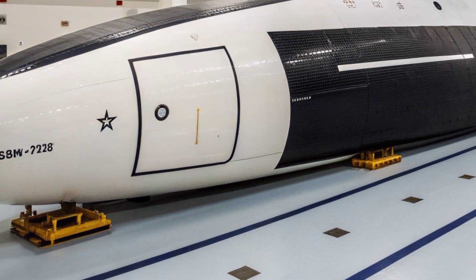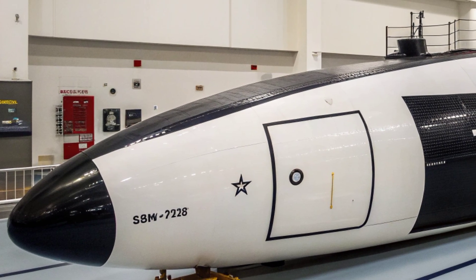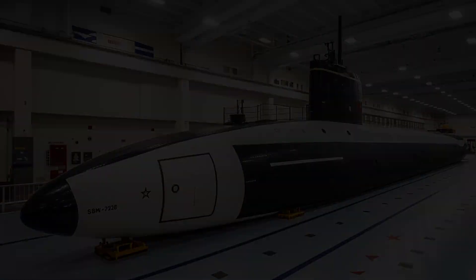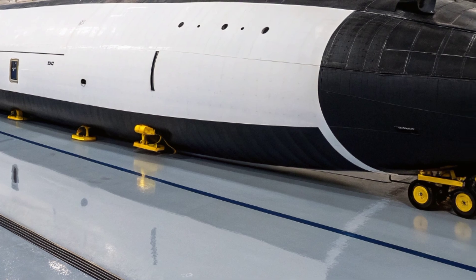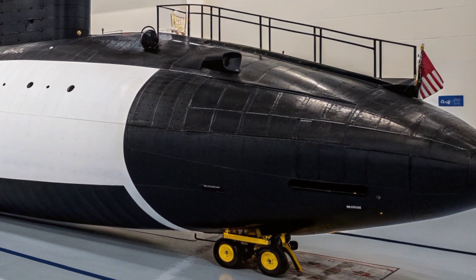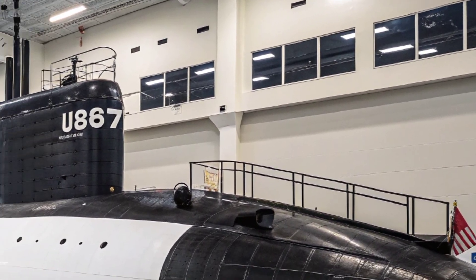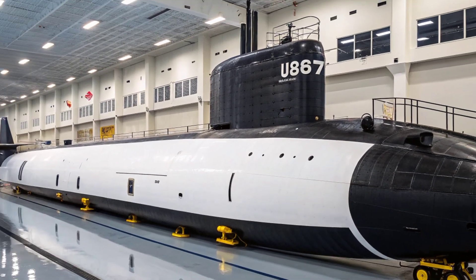Another defining feature of the Virginia class is its adaptability to special operations forces. USS North Carolina has the ability to carry Navy SEALs and other special operations teams for covert insertion and extraction missions. This is facilitated by the use of a reconfigurable torpedo room, which can be outfitted to accommodate commandos and their equipment, as well as by the integration of an advanced lock-in lockout chamber for divers. This ability to seamlessly switch between strike warfare and special forces support underscores the submarine's role as a true multi-mission platform.